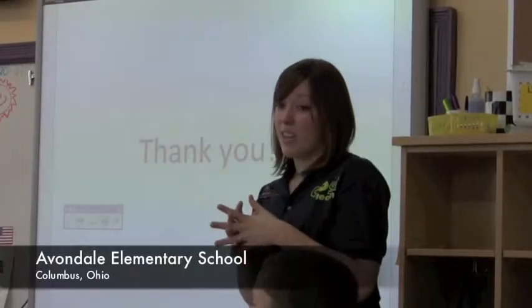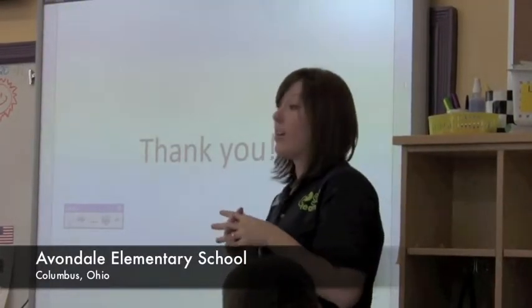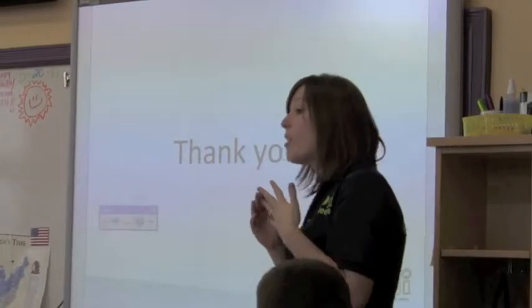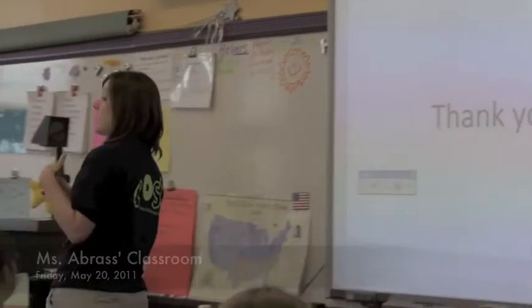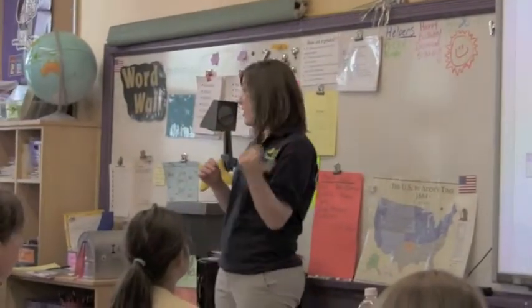I want to start off by saying thank you because your pictures were awesome. We had so many great ideas from your pictures. I want to take a couple minutes and show you some of your classmates' images.